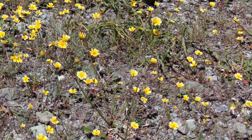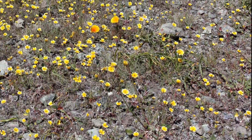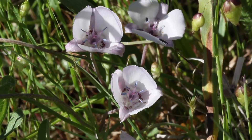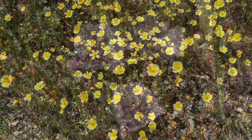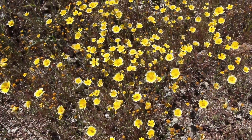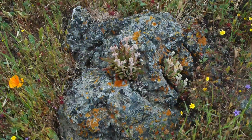Soils derived from serpentine rock contain heavy metals toxic to plants and lack critical nutrients. To eke out a living on such inhospitable ground, native plants had to evolve new traits. Many of these species exist only on serpentine outcroppings.